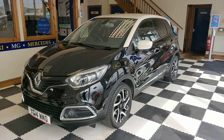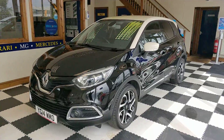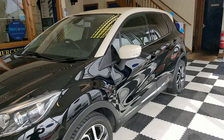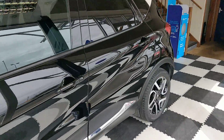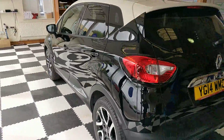Hello and welcome to this short video on our recently acquired 2014 Renault Captur, in black with a white roof and white wing mirrors. Diamond cut alloys, fresh out of the valet bay, looking really nice at the moment.